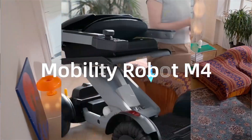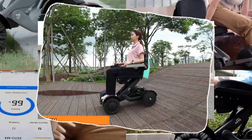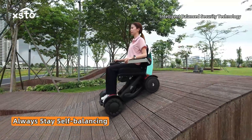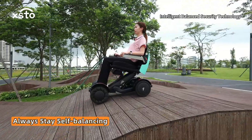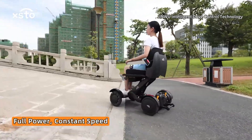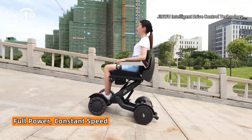Mobility robot M4 — brand new features with patented technology and intelligent balanced security technology. Always stay self-balancing. Jinwoo intelligent drive control technology provides full power and constant speed.